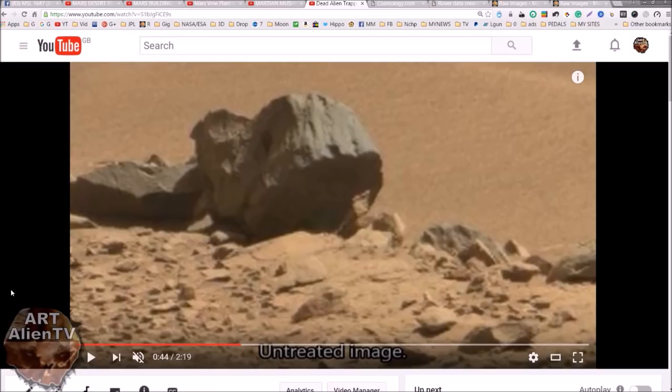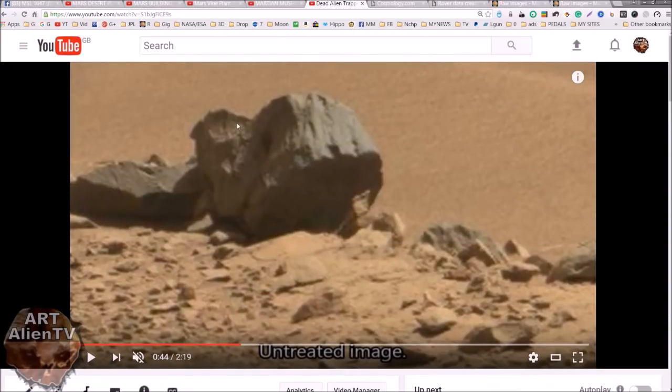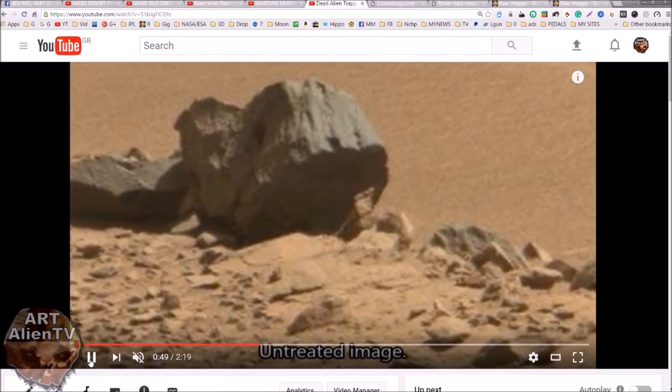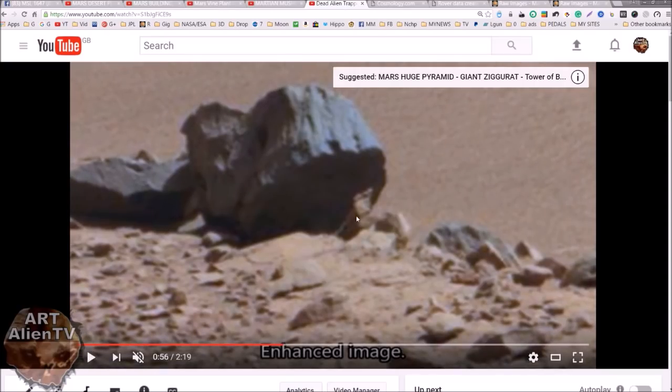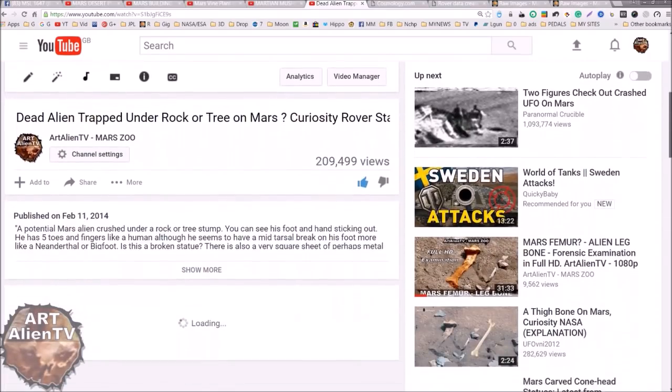There's also this thing I published years ago — over 200,000 views. It looks like a tree stump, a part of a fossilised, petrified tree stump with a statue underneath it. It may not be, of course, but there's a foot here with toes on it. The enhancement shows it looks like a foot there with toes, and possibly a fossilised tree stump — a section of petrified wood. There are lots of these things on my channel, so do check out the Mars Trees and Plants playlist if you're interested.